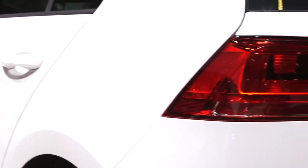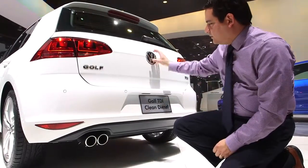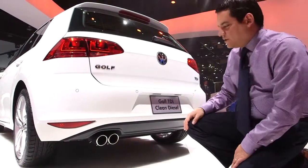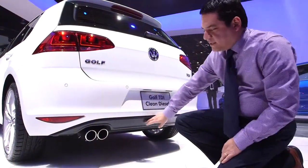Looking at the back of the Golf, we have our new taillight design. This is where the rear view camera would go — this tilts. We have the new park distance control that's offered on the Golf, and then we have our accessory chrome tips on the back with this black diffuser.